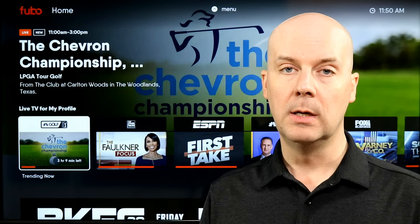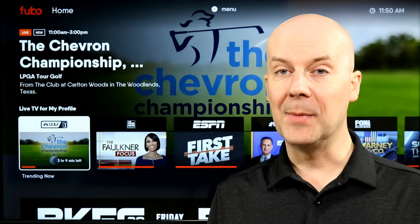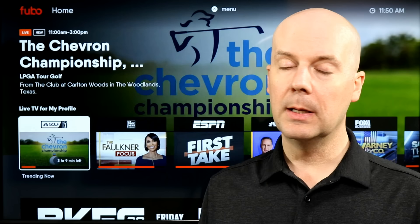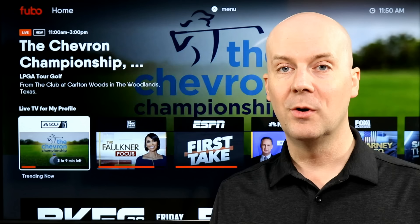If you want to learn more about this and maybe sign up, check out current pricing and other details, or see the full channel list, check out the show notes down below and in the first pin comment. I'll put a link in the first pin comment and in the show notes so you can find our full breakdown of everything you need to know about Fubo at corecarsnews.com. If we helped you at all, we'd really appreciate it if you could hit that subscribe button and thumbs up so YouTube recommends our videos to more people, helping us grow and helping us support our families.